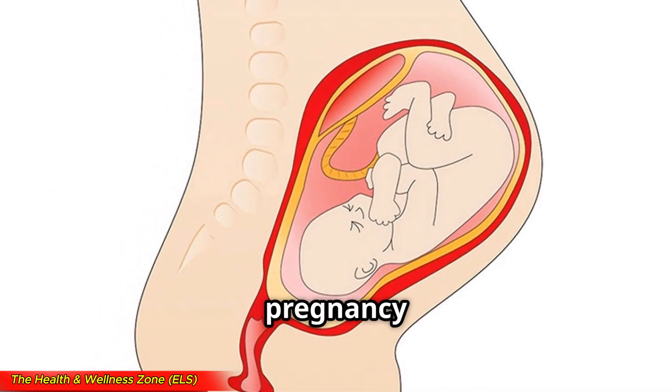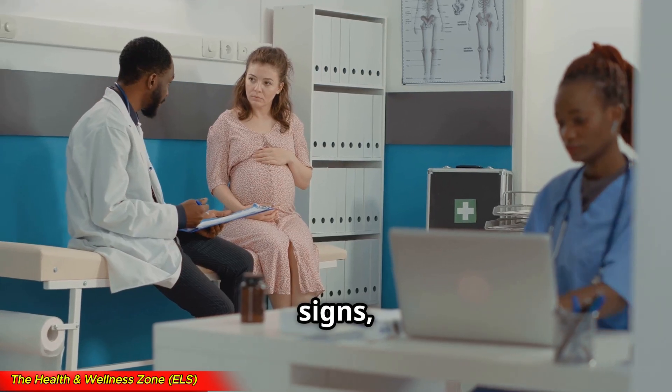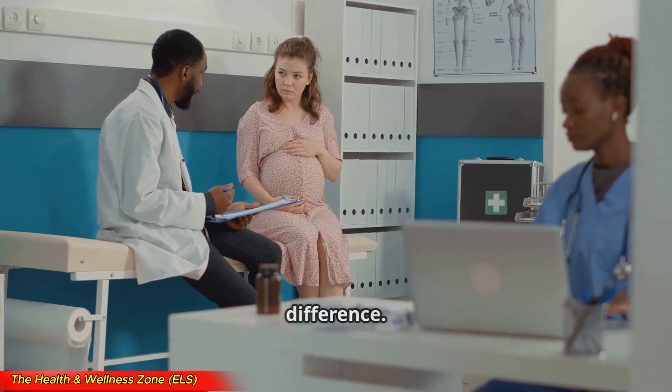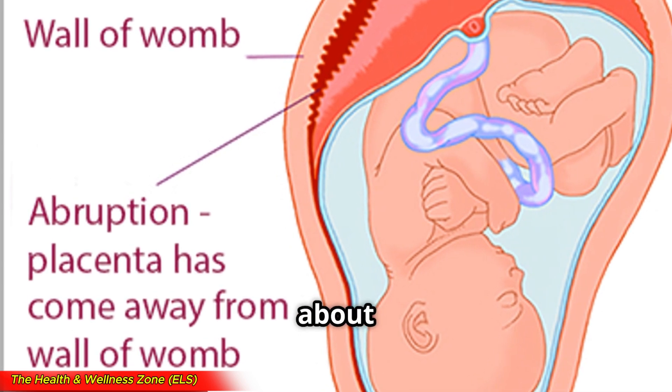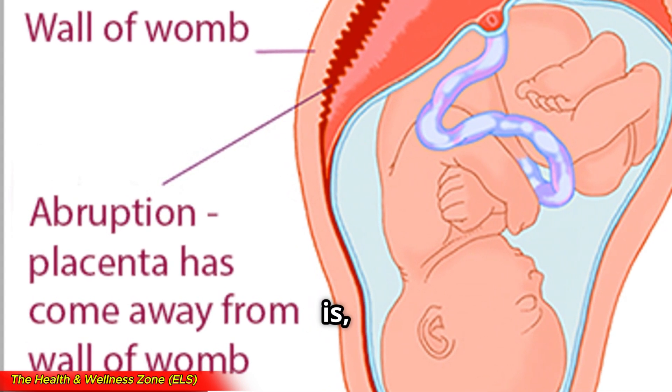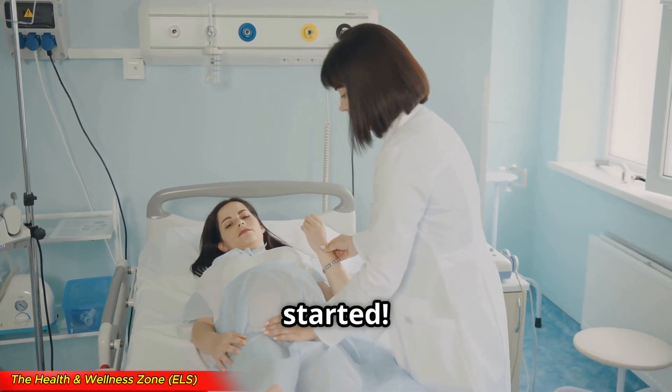Placental abruption is a serious pregnancy complication that many women don't hear about until it happens to them. It can be scary, but knowing the signs, causes, and treatments can make all the difference. In today's video, we'll break down everything you need to know about placental abruption — what it is, how to recognize it, and what doctors do to keep both mom and baby safe. Let's get started.